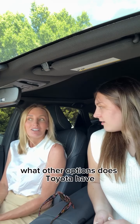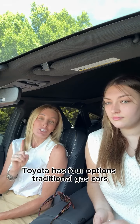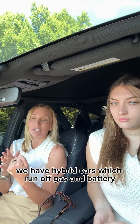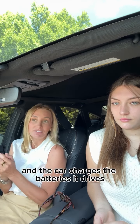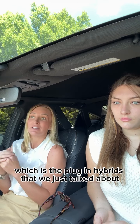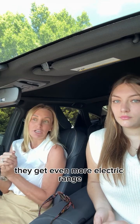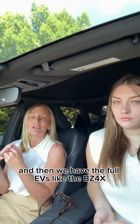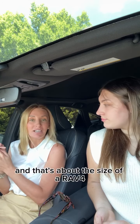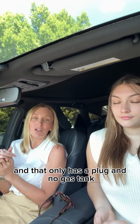Toyota has four options. Traditional gas cars. Hybrid cars, which run off gas and battery and the car charges the battery as it drives. Then we have the PHEVs, the plug-in hybrids we just talked about — they get even more electric range because of that plug-in ability. And then we have the full EVs like the BZ4X, which is about the size of a RAV4 and only has a plug with no gas tank.